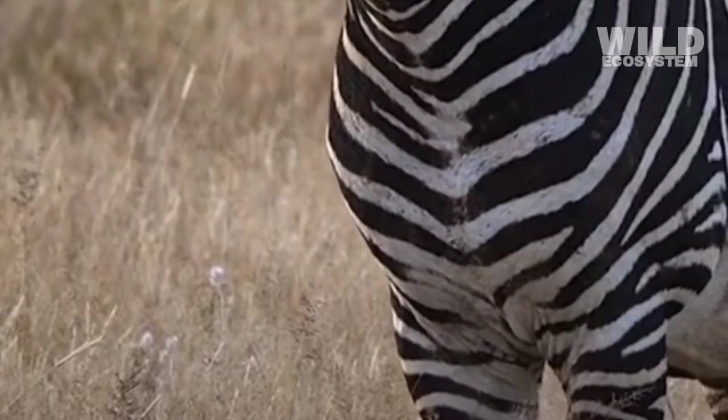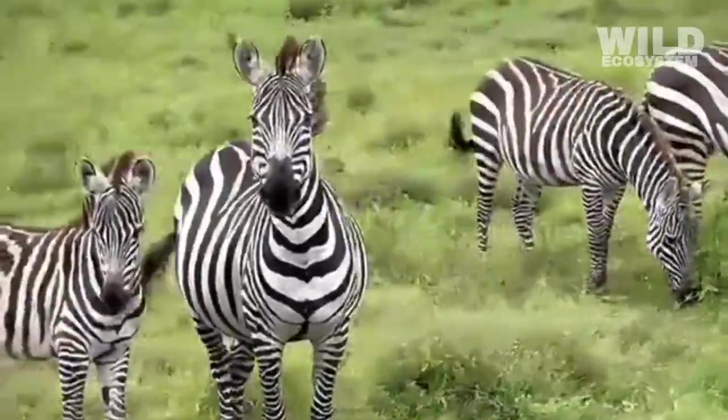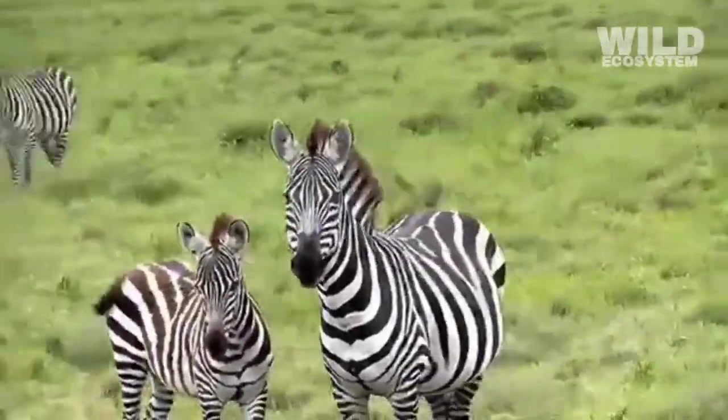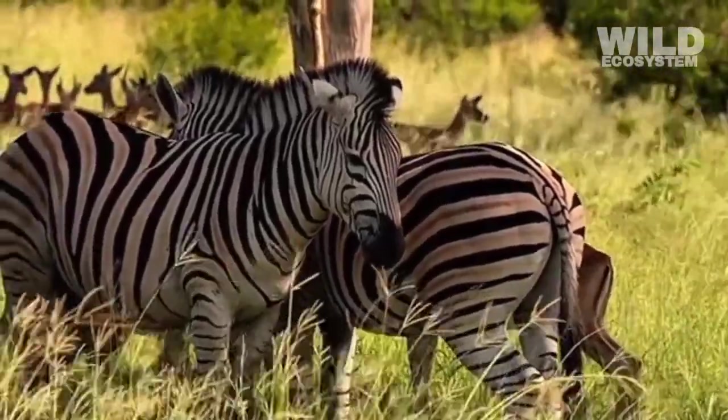This effect can break up the animal's outline, making it harder for predators to focus on a single target when the herd moves together. The stripes turn a group of zebras into a confusing moving pattern that helps keep them safe.